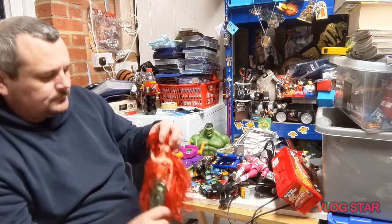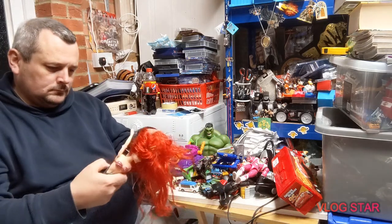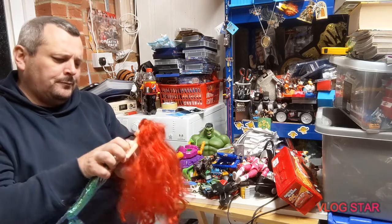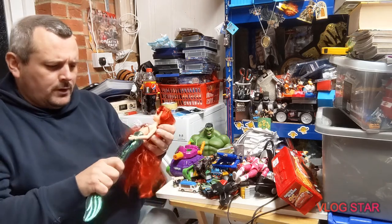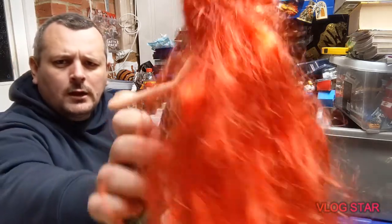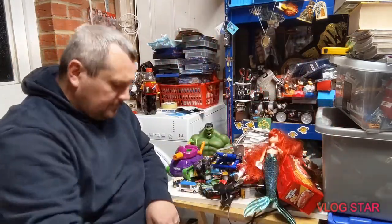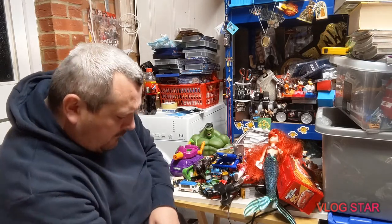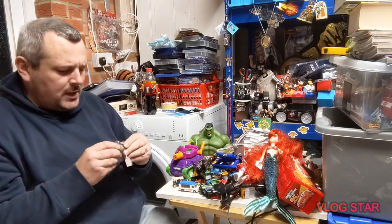We have an Ariel doll — she was £2.99 with her crown and her costume and a shed-ton of hair. We also have a Rhino from the Imaginex line, cost me 50p.